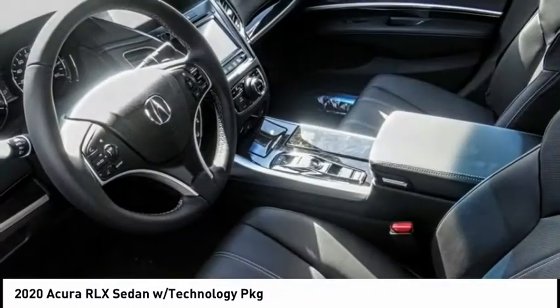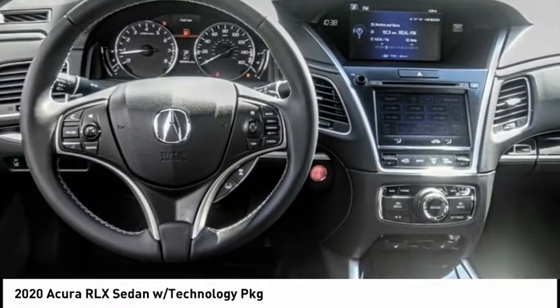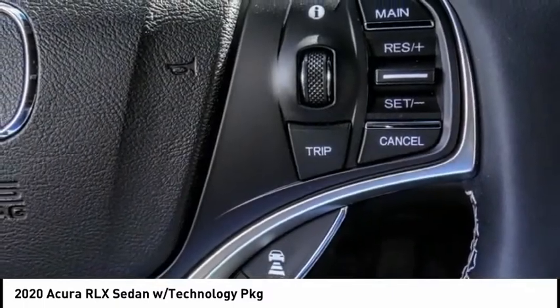Its interior is beautiful, spacious, big, light, and airy. The Acura RLX features elegant styling which gives buyers even more exclusivity luxury owners crave. You can't resist it.